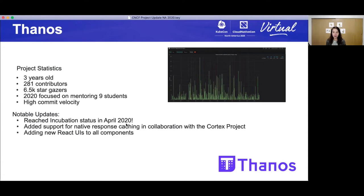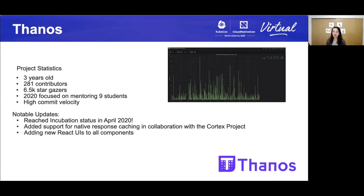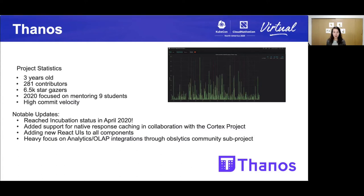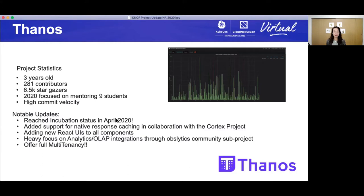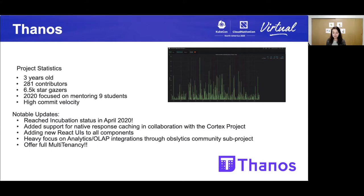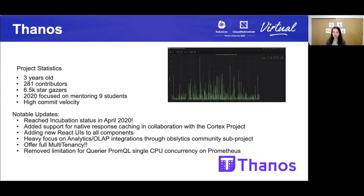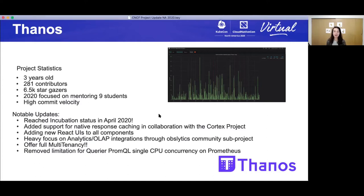They've added new React UIs to all components — a really big thank you to the community and to the mentees. There is a heavy focus on analytics OLAP integrations through the Opslytics community subproject. There's support for full multi-tenancy, which allows for flexible deployment of various read, storage, and write tenancy. And the removal of limitation from PromQL single CPU concurrency on Prometheus — it means it's multi-core and has sped up querying. Thank you, Thanos.